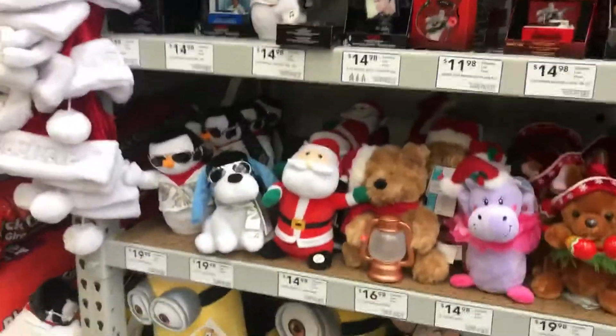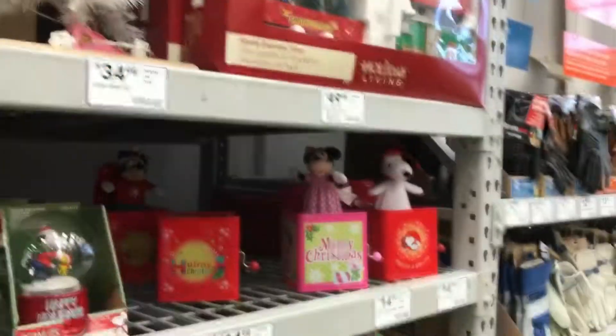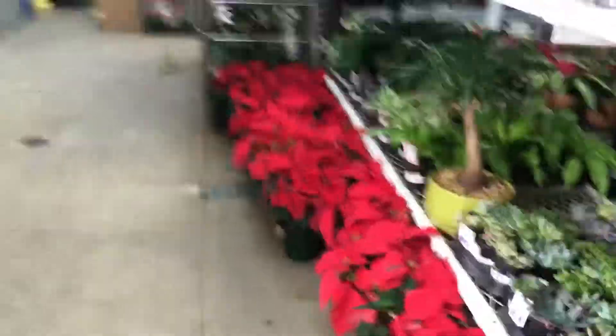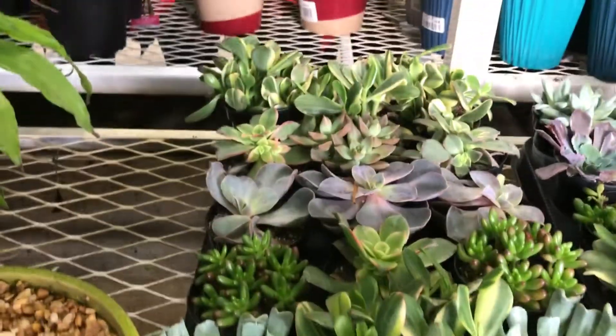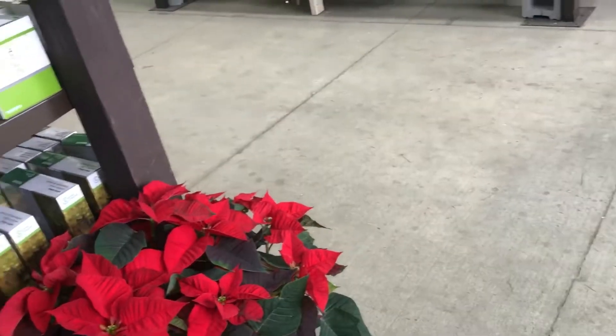Look at all the stuffed animals. Oh, here's a plant. Look how pretty that is. Look at all these succulents — they're only five bucks. Mom, can I get a succulent for five dollars? They're only five bucks.